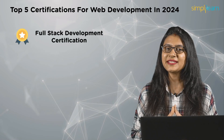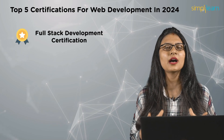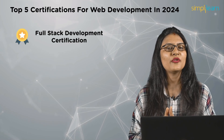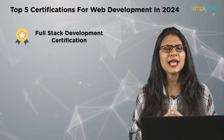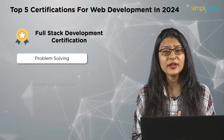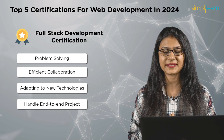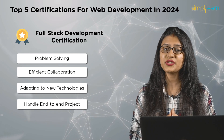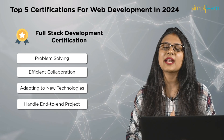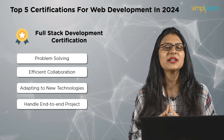Number one on the list is the Full Stack Development certification. A full stack development certification is a career game changer. It equips professionals with versatile skills in both front-end and back-end development, enhancing job market appeal. Full stack developers excel in problem solving, efficient collaboration, and adapting to new technologies. This certification is not just a credential, but a strategic investment for entrepreneurial ventures, offering the ability to handle end-to-end project responsibilities and stay relevant in a dynamic tech landscape.